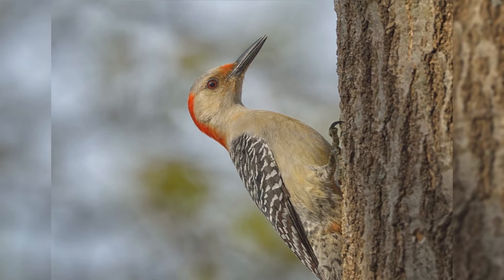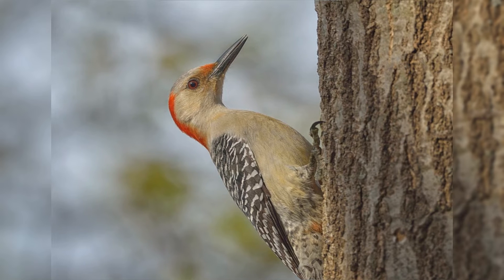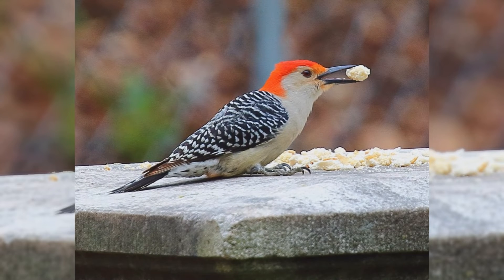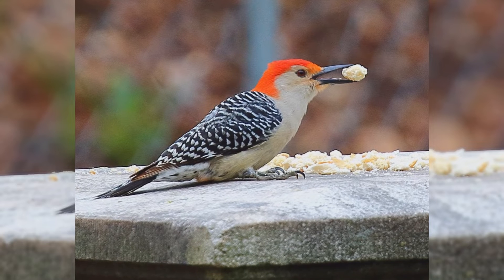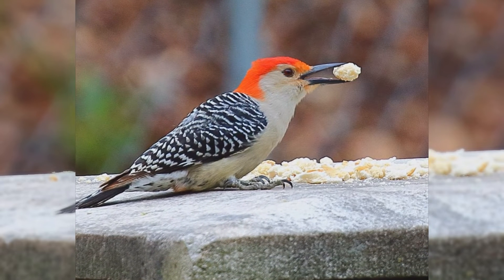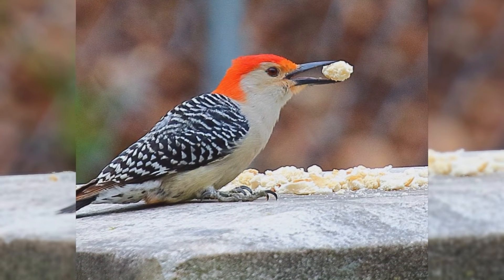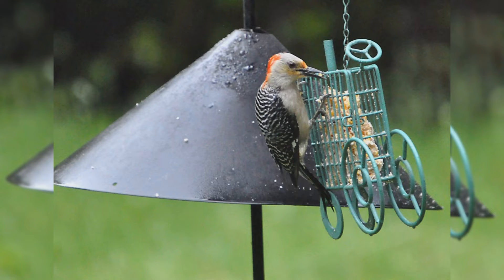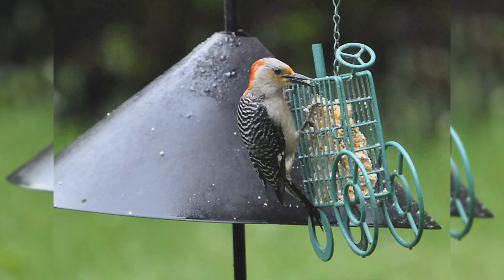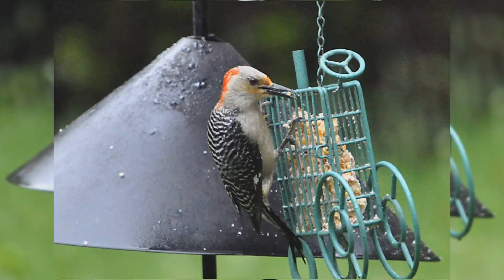The upper parts, including the back and wings, are covered with thin black and white bars. The head and underparts are pale tan or gray. They have white rumps and black tails with barred outer tail feathers. Males have red crowns from their bill to their back, and some also show a reddish wash to their belly. Females have red crowns from the top of their head back with gray forecrowns. At feeders, red-bellied woodpeckers love suet and also eat peanuts.